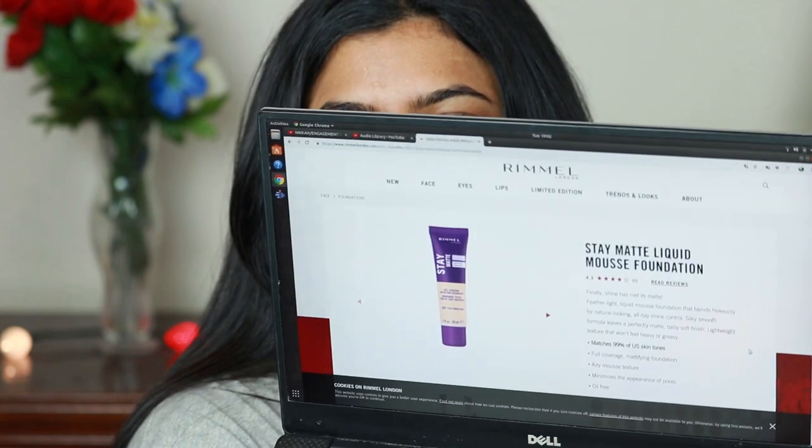Here are the foundation claims: 'Finally, shine has met its matte — feather-light liquid mousse foundation that blends flawlessly.' Keep that in mind — it blends flawlessly, according to their website. 'Natural-looking all-day shine control, silky smooth formula gives a perfect matte baby-soft finish, lightweight texture that won't feel heavy or greasy, full coverage, mattifying airy mousse texture, minimizes the appearance of pores, oil free.'